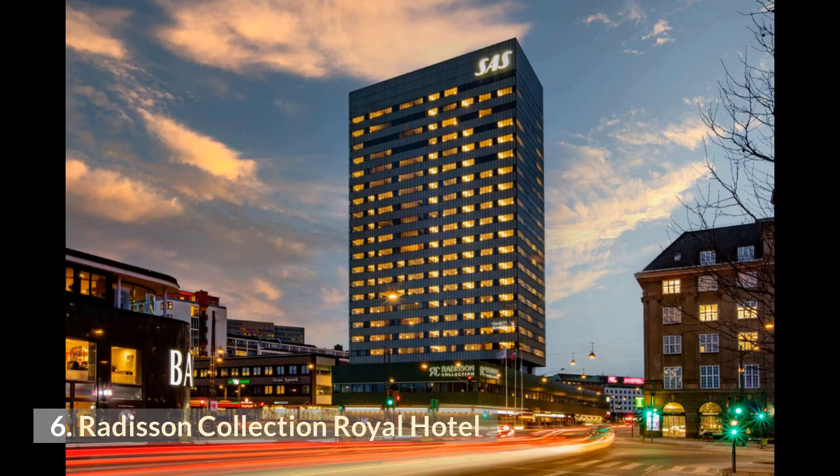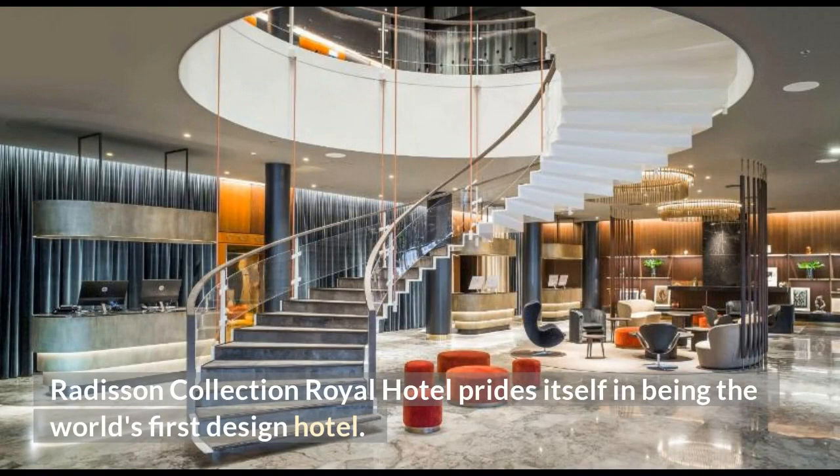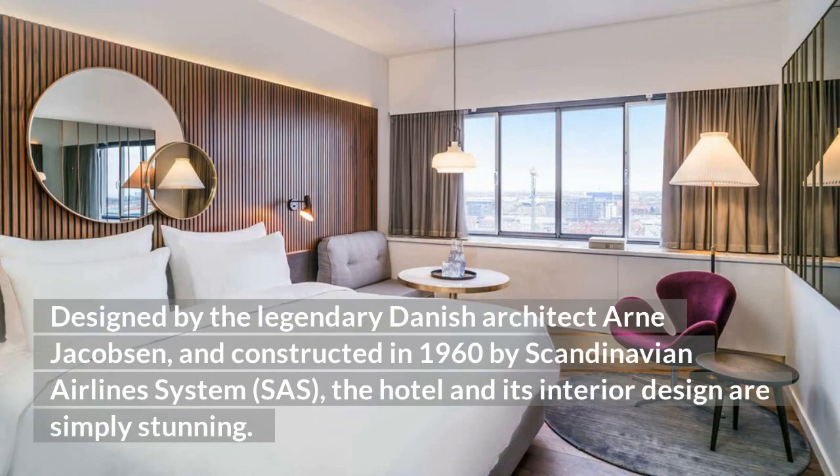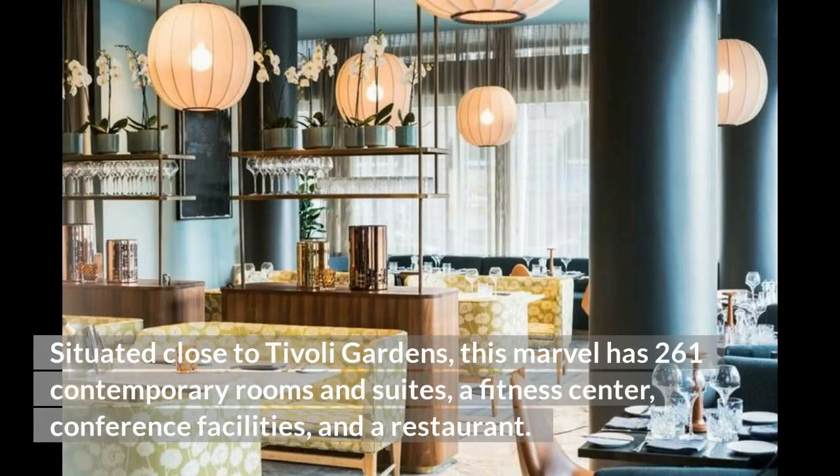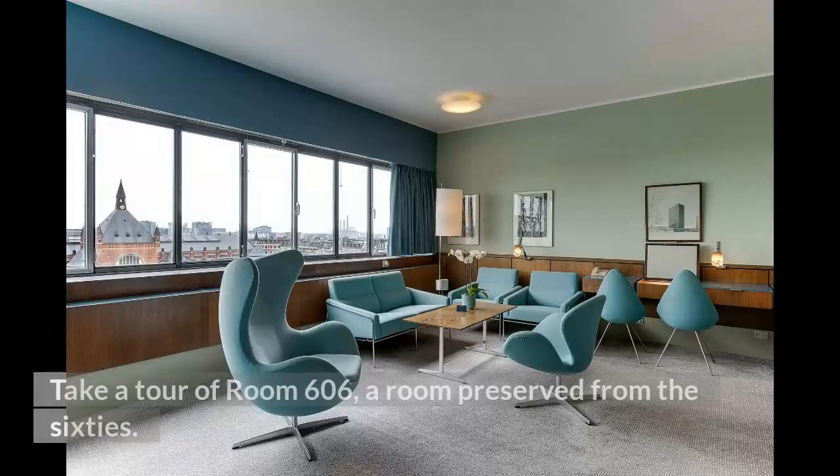6. Radisson Collection Royal Hotel. The Radisson Collection Royal Hotel prides itself in being the world's first design hotel. Designed by the legendary Danish architect Arne Jacobsen and constructed in 1960 by Scandinavian Airlines System, the hotel and its interior design are simply stunning. Jacobsen collaborated with Fritz Hansen and designed some of the iconic furniture of the property, like the famous egg, swan, drop, and pot chairs. Situated close to Tivoli Gardens, this marvel has 261 contemporary rooms and suites, a fitness center, conference facilities, and a restaurant. Take a tour of room 606, a room preserved from the 60s.